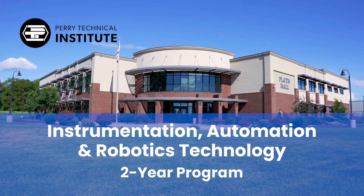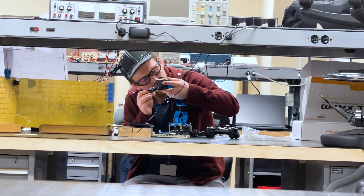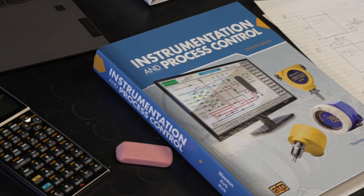The two-year Instrumentation and Industrial Automation Technology Program at Perry Tech prepares students for entry-level careers as instrumentation, automation and controls, engineering technicians, and more.